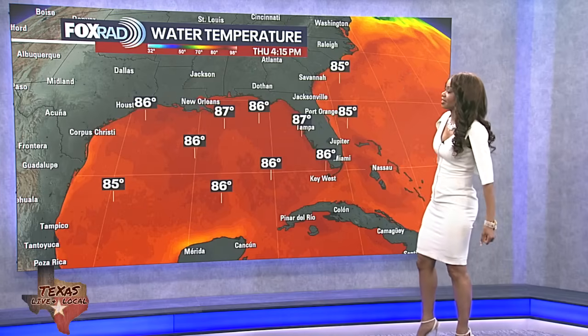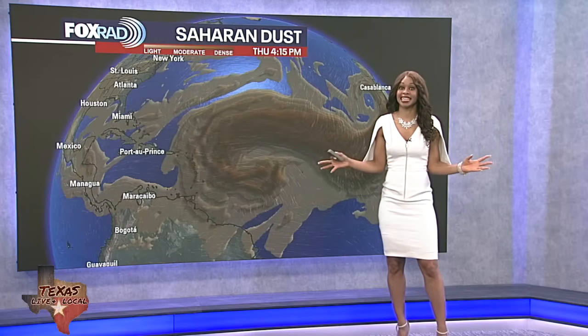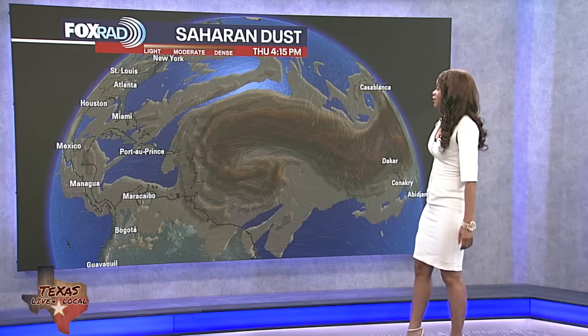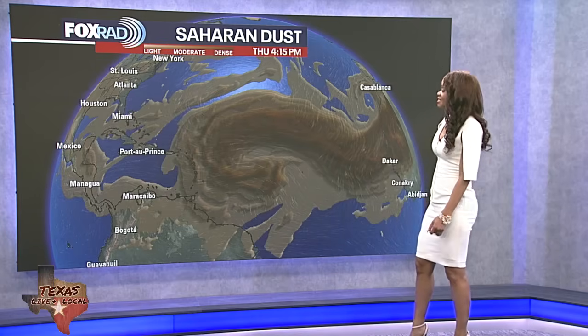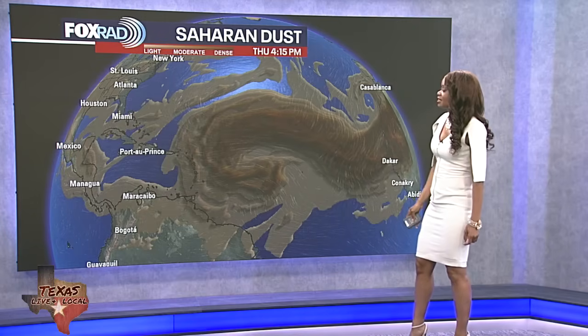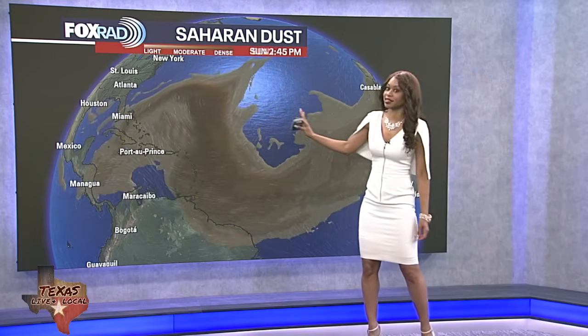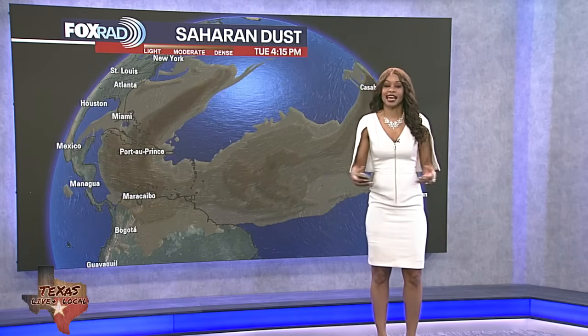We're thinking things could still get active because we do have super warm water temperatures out there in the mid to upper 80s for much of the Gulf, Western Atlantic, and the Caribbean — that really helps fuel these potential tropical systems. However, the Saharan dust has been fighting against these systems developing because that dusty air is very dry. As tropical storms and hurricanes try to develop, they run into this dry air and just struggle. We've still got some pretty thick Saharan dust that will stick around the Atlantic Basin for at least another week to week and a half. Notice the waves of dust coming off the coast of Africa — it travels thousands of miles and it's kind of doing us a favor, limiting tropical development for now.